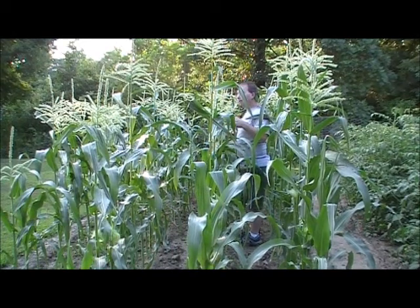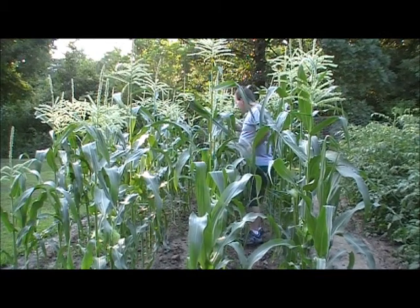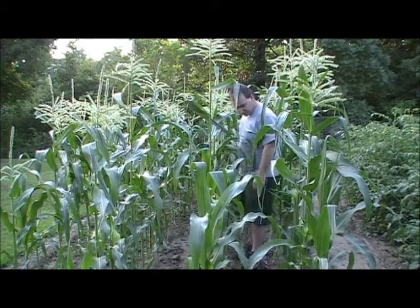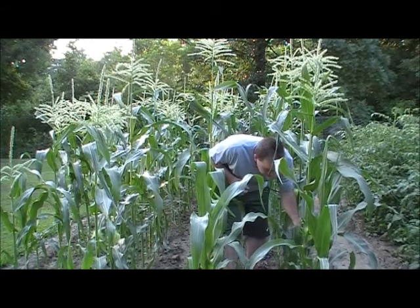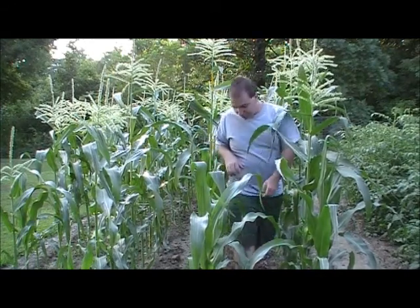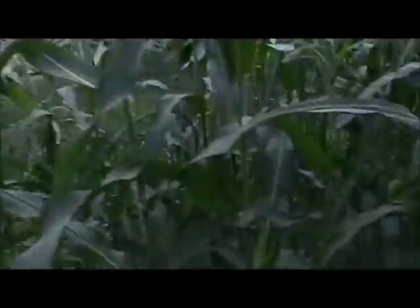It's tasseled and it's pollinated good. Down here we have some ears that are starting to come out — you can see the ears are coming up. Of course, it is now taller than I am.